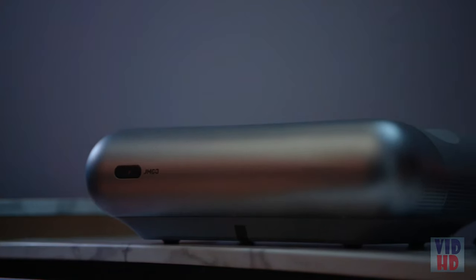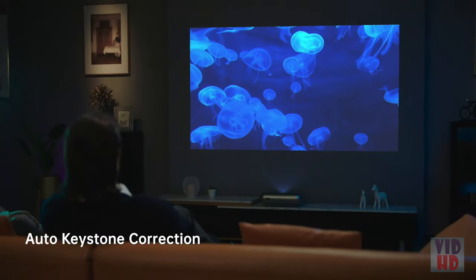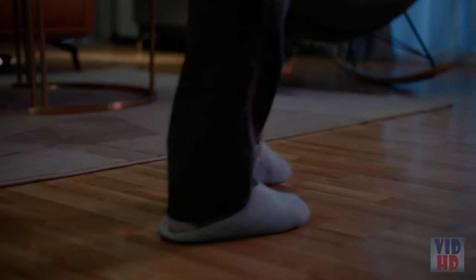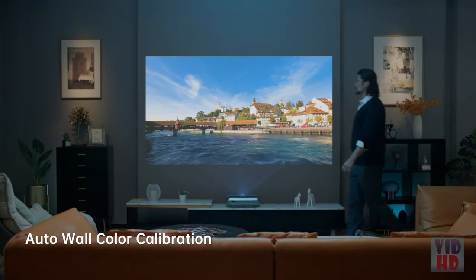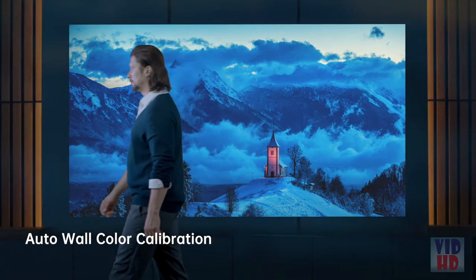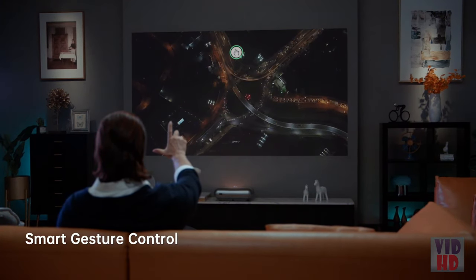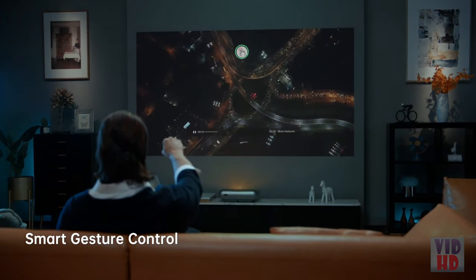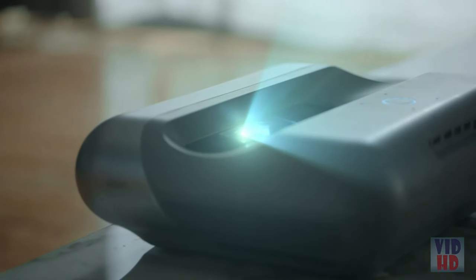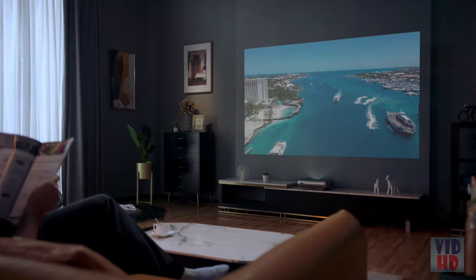The Zero Perception Intelligence System offers auto-keystone correction that accurately corrects the unevenness of the projection. O1 Pro intelligently detects the wall color temperature, retaining the original colors of your movie. With simple gestures, you can easily control the volume or speed. O1 Pro's AI back camera auto-adjusts the brightness, enabling the best image projection even under strong light.